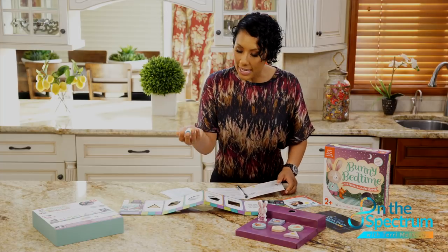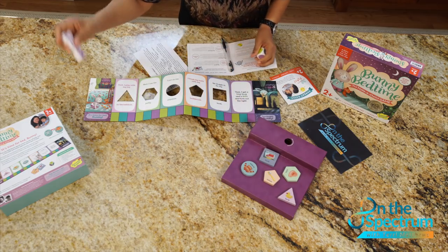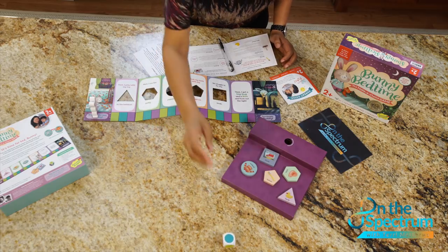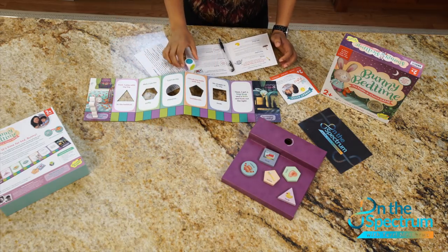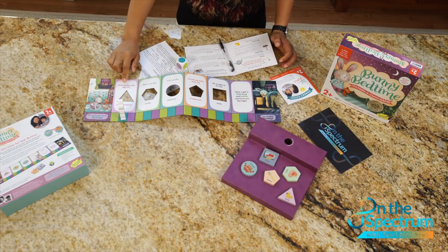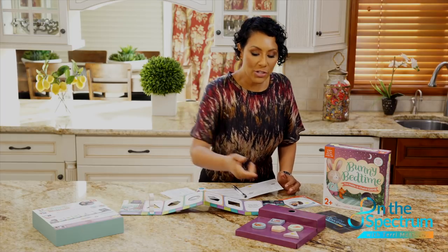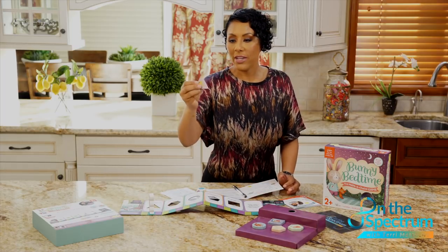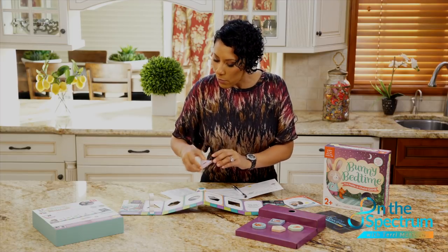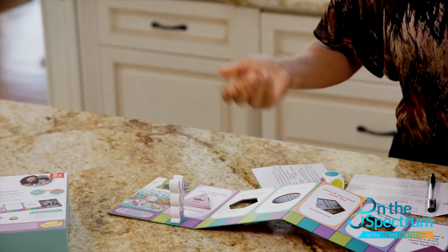So here we have the dice. The bunny rabbit always starts at the very beginning. You roll the dice and see what color you get — blue. You would move to blue, then ask the child, 'First I play with my toy — what shape goes in here?' The child would find the duck or the boat, whatever side you decide, and once they put it in there, they move to the next one.